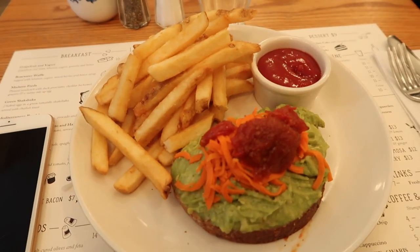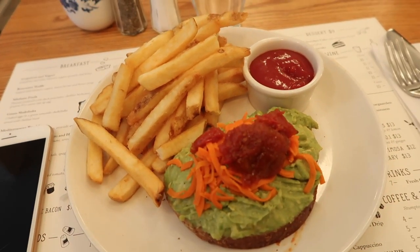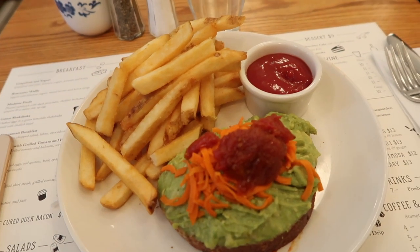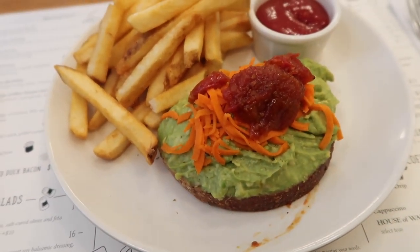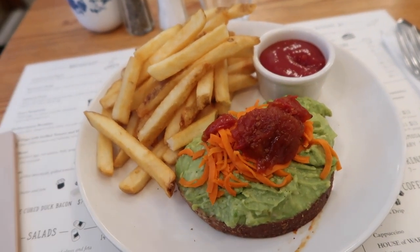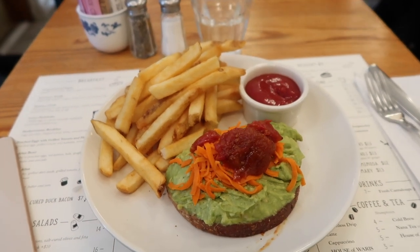I originally had gone to the Chef's Club Corner that I got my avocado toast from last time, but I walked in, waited in line, and they were like 'yeah, we don't have avocado toast.' So I came next door to Jack's Wife Frida. This is my avocado toast — I'm not going to lie, it looks a little suspect. It came with fries. I'm going to eat this because I'm on a tight schedule, I got to run home.